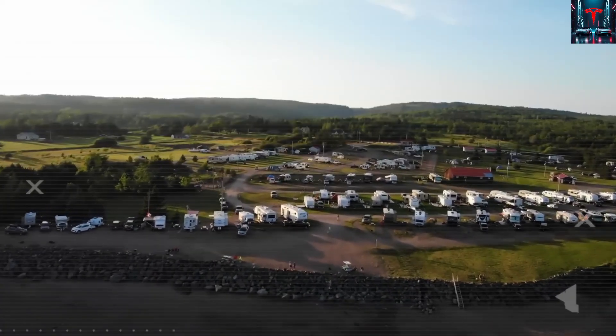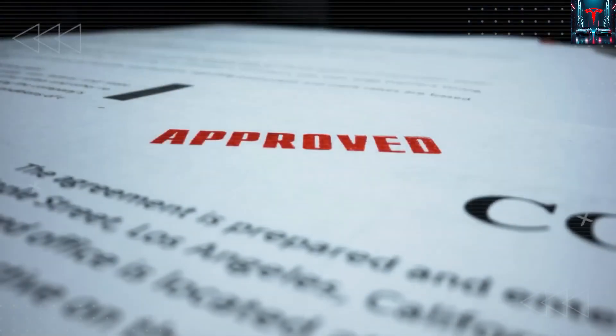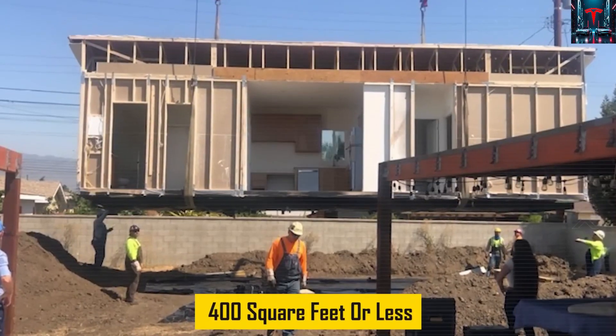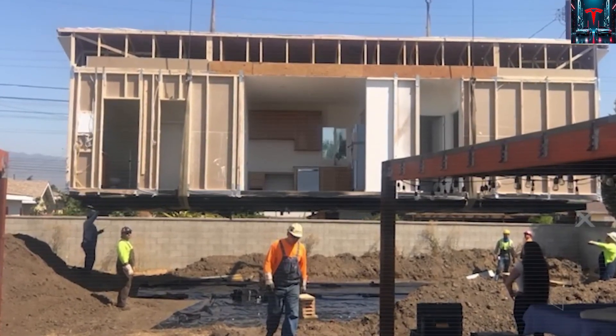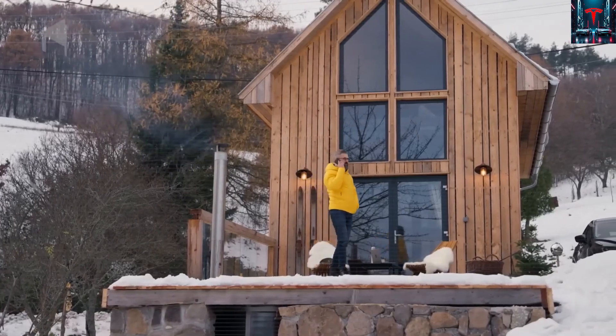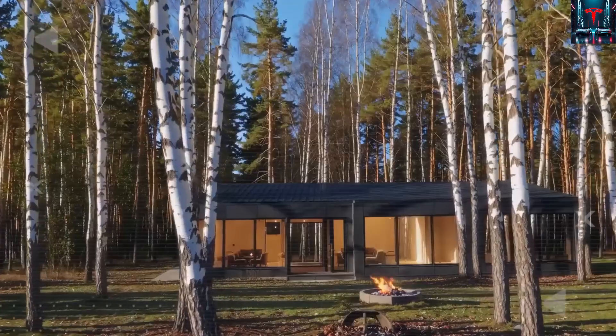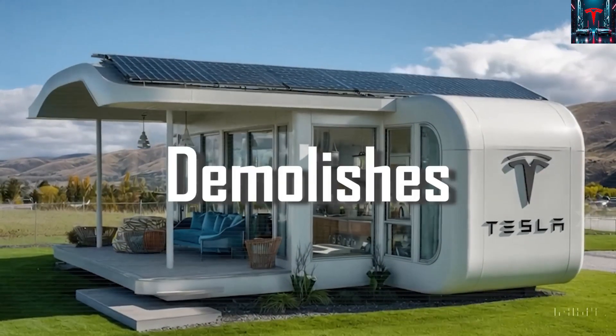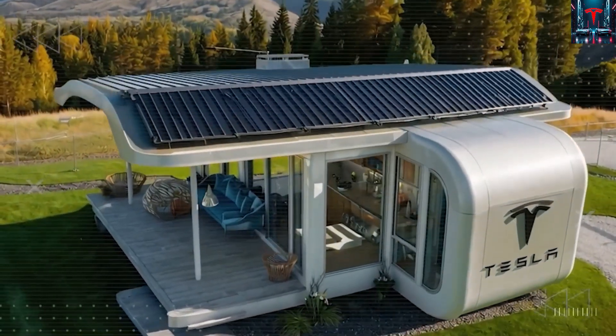The company is betting that technology can simplify what the law has complicated, offering an energy-efficient, prefabricated structure that could be delivered, installed, and powered up without waiting months for permits or inspectors. While lawmakers talk about density, zoning, and setbacks, Tesla is building an entirely new category of living space — one that's lighter on the grid, cheaper to own, and faster to deploy.